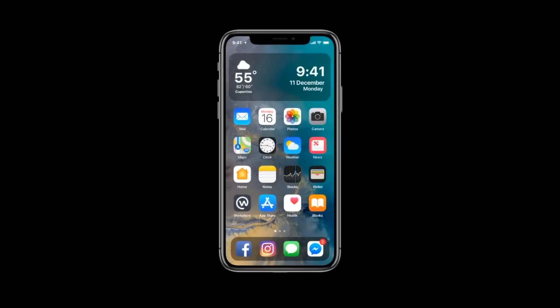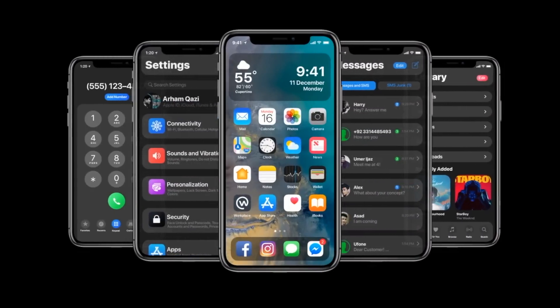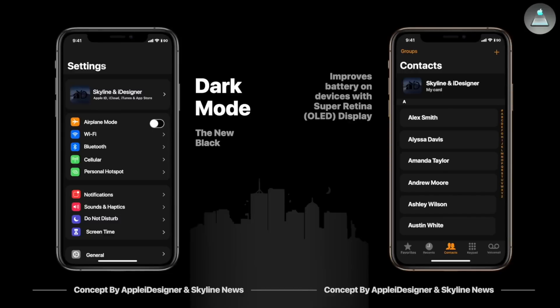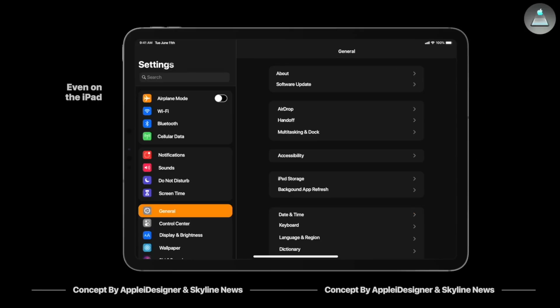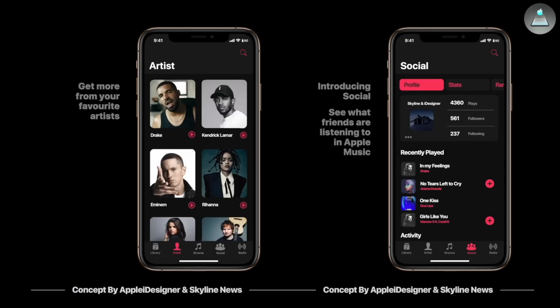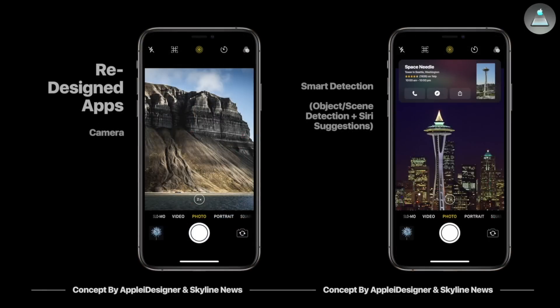Quite possibly the most exciting change and new feature coming to iOS is dark mode. Dark mode has been a long-anticipated feature that we have been begging for from Apple for the last couple of years, and we are finally going to be getting it in iOS 13. Just like on macOS where we have a system-wide dark mode, that will be coming to iOS as well, including all of the apps made by Apple.